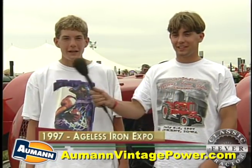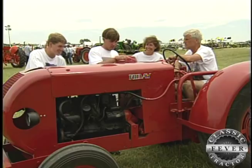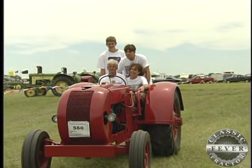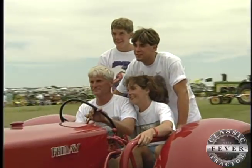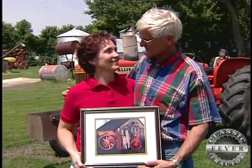Hi, I'm John Rosenboom and I'm Paul Rosenboom. We're from Palmer, Iowa and we've got Classic Tractor Fever. Back in 1997, they all got together to take their rare and unusual Ford tractor to the Ageless Iron Expo. And years before that, they created this treasured family photo. We've been doing it a long time.